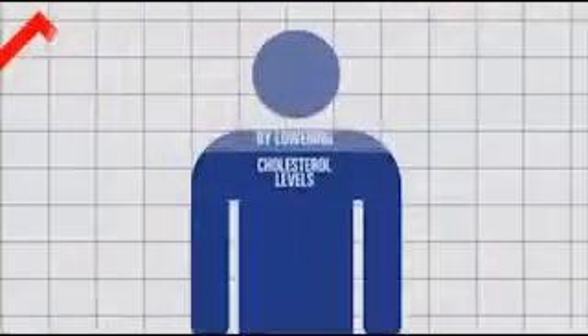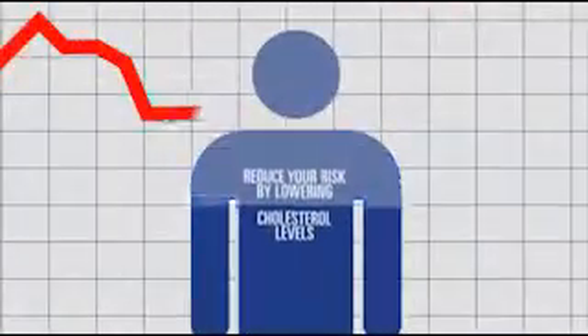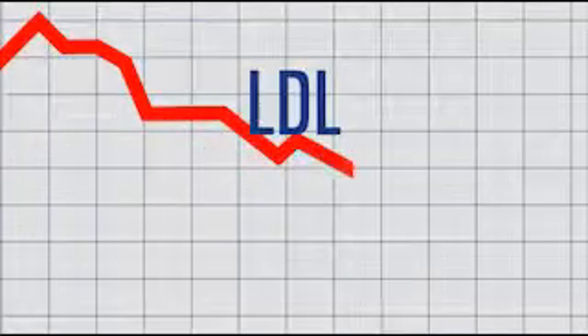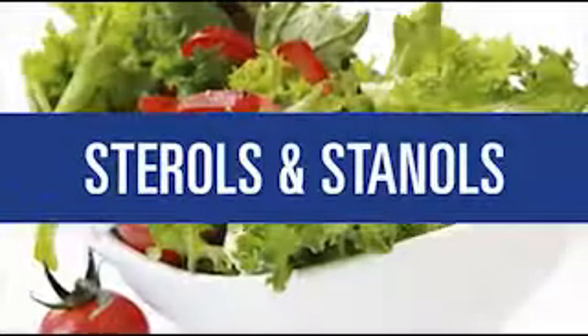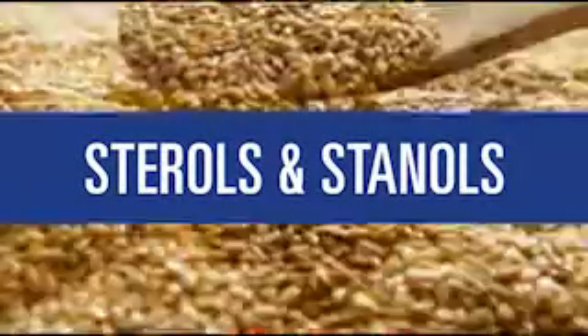The good news is you can reduce your risk by lowering cholesterol, specifically LDL or bad cholesterol levels naturally, with the sterols and stanols found in plants, fruits, vegetables, and grains.